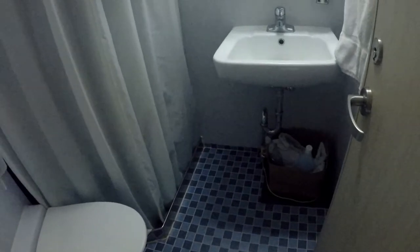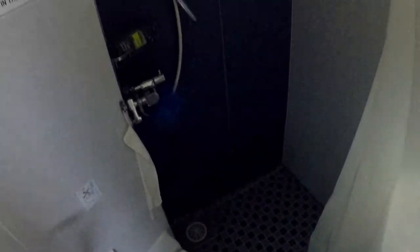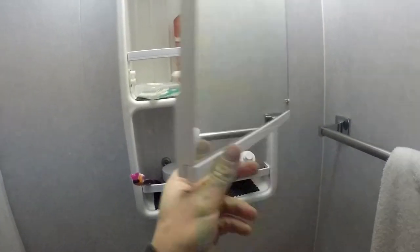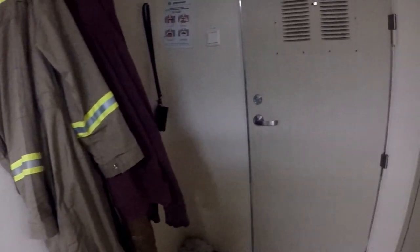The old bathroom — I think it's actually really nice. Nice tile, sink, toilet, got my bath mat I'm trying to dry here. Decent sized shower. There's the old guy right there. A lot of crap — yeah, pretty much it.